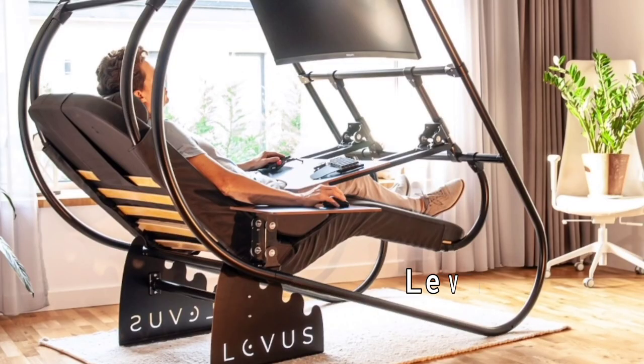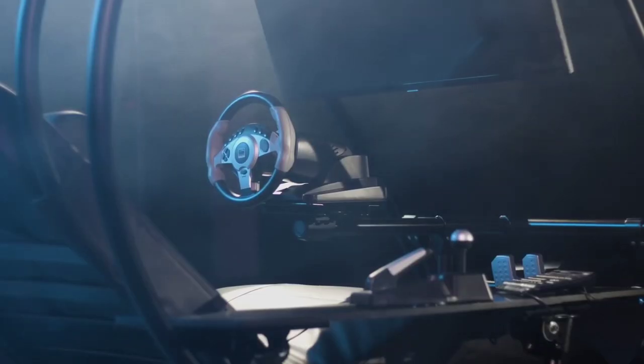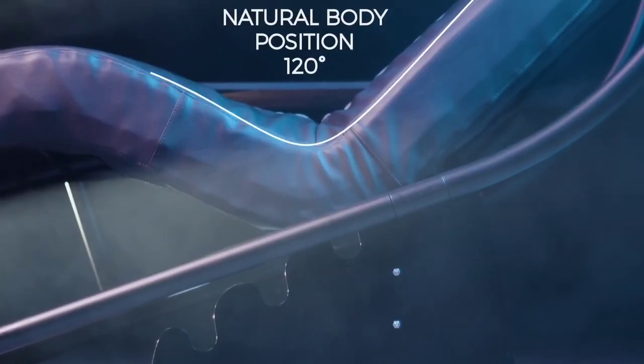After that comes Levis. Uplift your remote home office setup with the Zero Gravity Ergonomic Workstation. Whether you're a designer, engineer, coder, musician, gamer, or office professional, spending long hours with a computer can take a toll on your body. With Levis, you can achieve optimal comfort and focus, boosting your productivity.